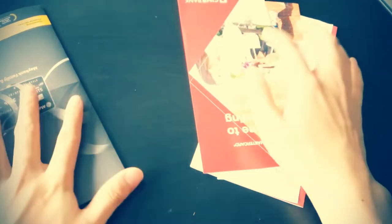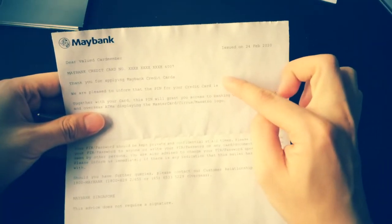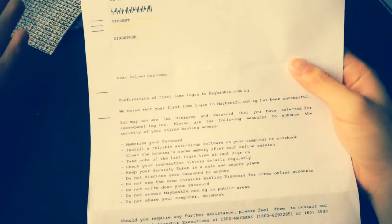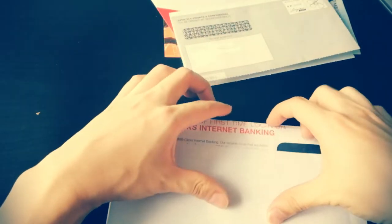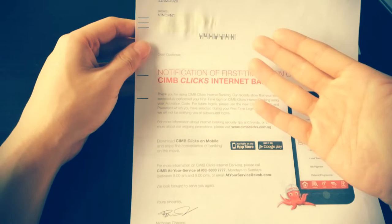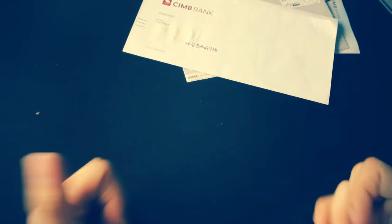After you receive the cards and sign up online, you'll also get additional letters. For Maybank, they send a PIN to use at Maybank ATMs around Singapore and I believe Malaysia too. A few days later they send another letter confirming you've logged on to the Maybank website. For CIMB, same thing — a PIN for their ATM — but don't use the ATM because withdrawing cash from a credit card is considered a cash advance and interest charges immediately. Also a letter notifying you that you've logged on to CIMB internet banking for the first time.